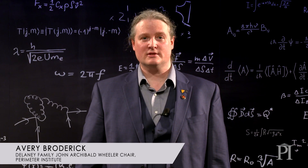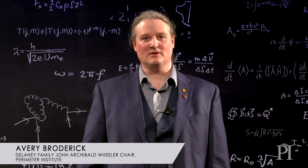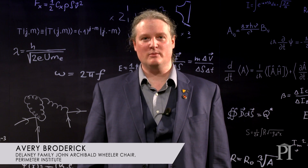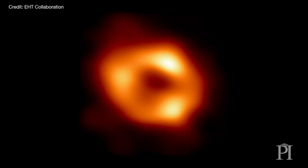Today we released the first images of the black hole at the center of our galaxy. This is a four million solar mass behemoth sitting at the heart of the Milky Way. These are the first images that show its event horizon, convincingly proving that it is in fact a black hole.